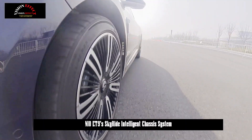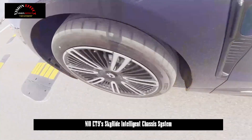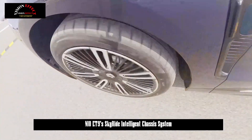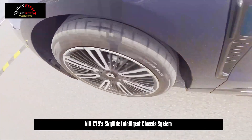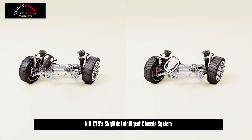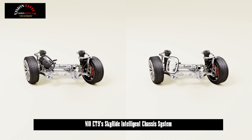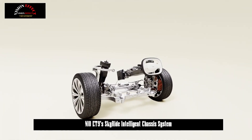Experiencing wired steering allows us to control this flagship sedan — with a length of more than 5.3 meters — very flexibly. With the 8.3-degree active steering function of the rear wheels and 2.5 degrees in the same direction, the turning circle of the vehicle is only 10.9 meters, while flexibility when changing lanes at high speeds is also increased.